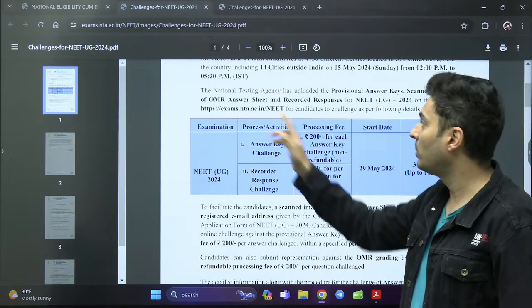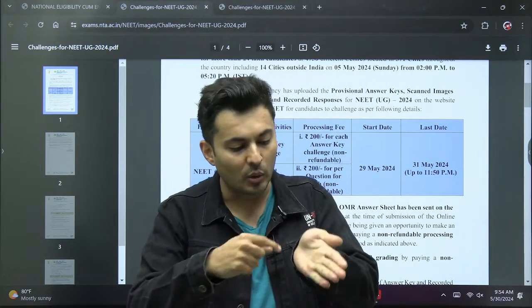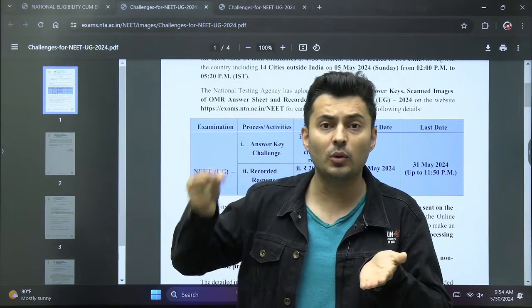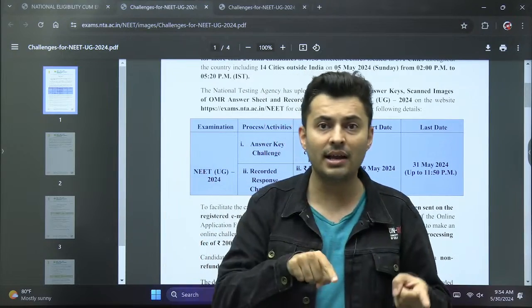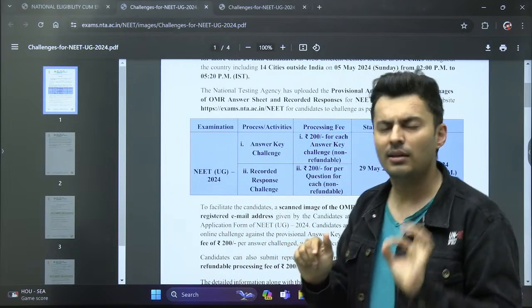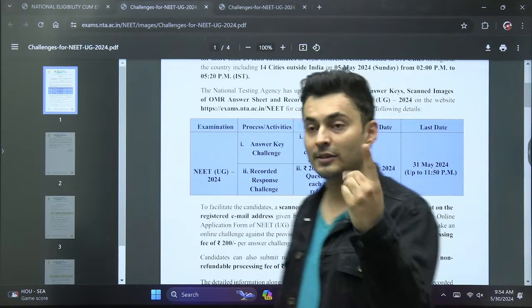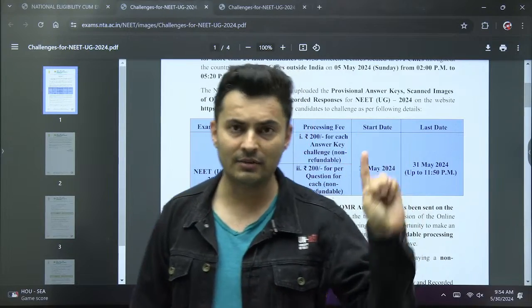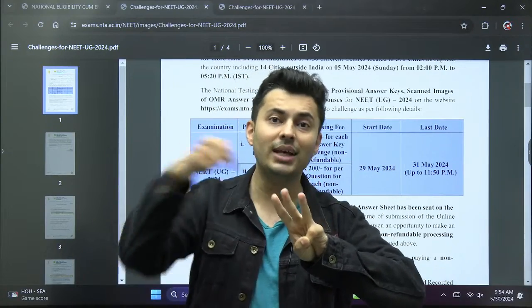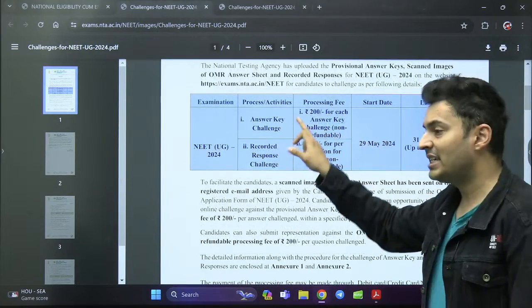Scanned images of your OMR sheet — whatever you actually filled in the exam — are also uploaded. There is also the recorded response. Sometimes what happens is you mark question number two as option A, but the scanner machine records it as option C. You marked A but it was recorded as C — that mismatch needs to be checked. So there are three things: the provisional answer key, your OMR sheet, and what the computer scanned your sheet as.